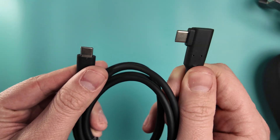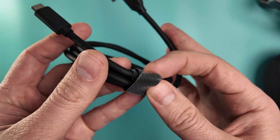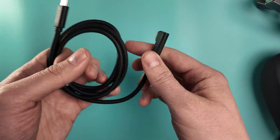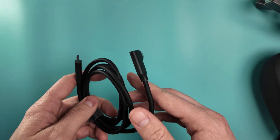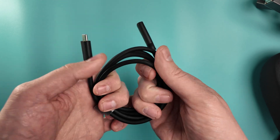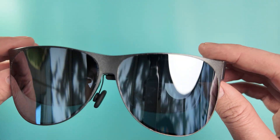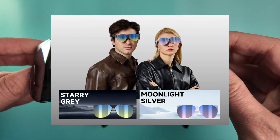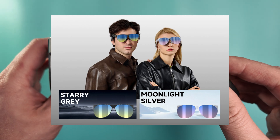The USB-C cable is right-angled on one side and straight on the other. It comes with a little Velcro tie to keep it tidy and it's a very soft silicone material, so it's not too stiff and doesn't get caught on things — it's very comfortable to use. The TQsky T2 smart glasses come in two different colours: Moonlight Silver or Starry Grey. Starry Grey is the darker one which we've got here.